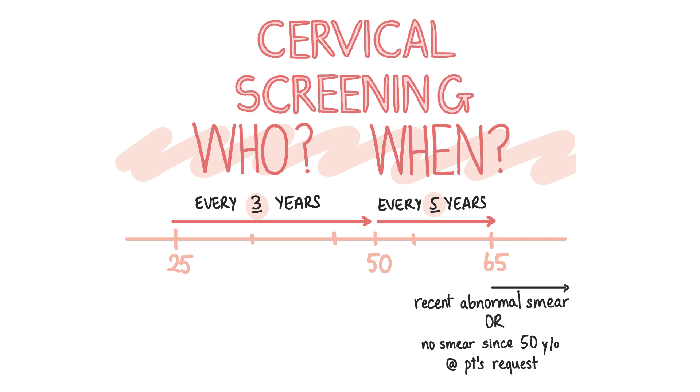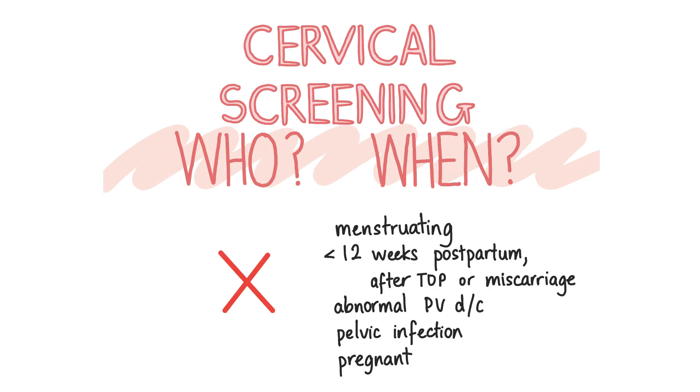People with a cervix who are 65 or older will also qualify for routine cervical screening if they recently had an abnormal cervical smear, or if they have not had a smear since 50 years of age and they request one. Cervical screening is usually postponed in patients who are menstruating, less than 12 weeks postpartum, post-termination of pregnancy or miscarriage, patients with abnormal vaginal discharge or pelvic infection, and finally in patients who are pregnant unless the previous test was abnormal — in this case, seek specialist advice.